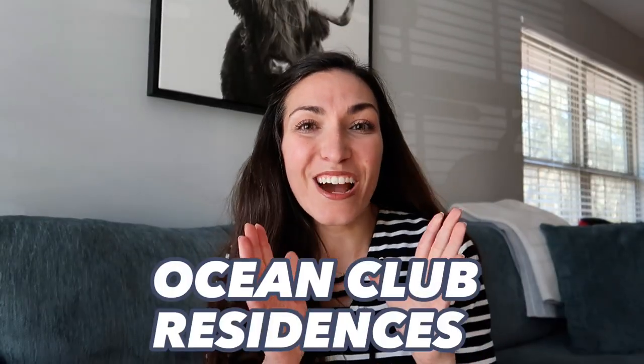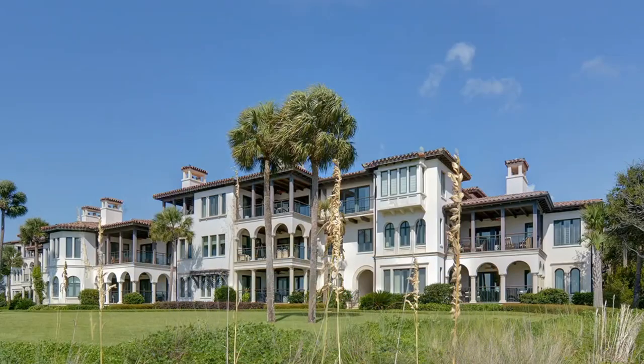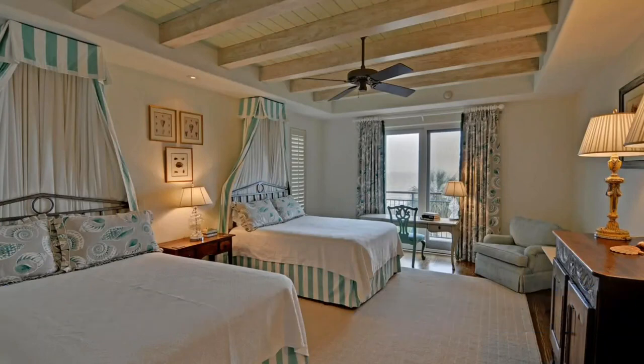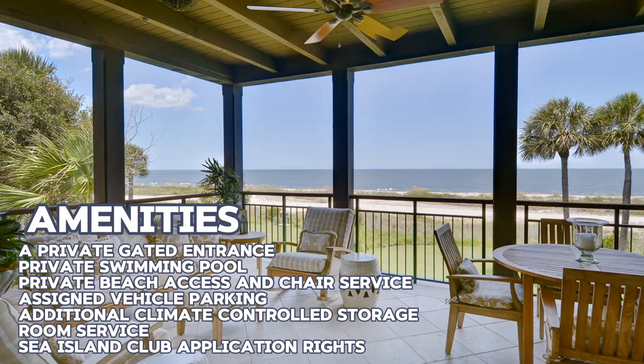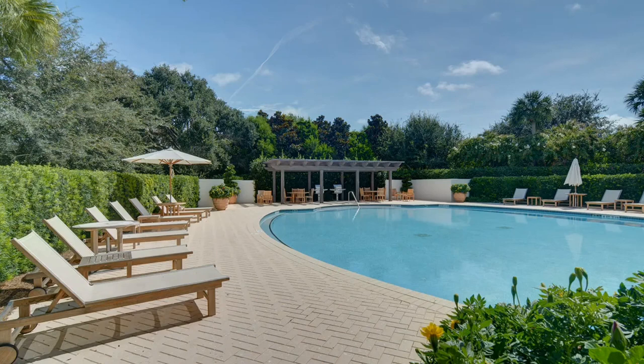Up next is the Ocean Club Residence. Here you can find four to five bedroom homes ranging from 4,000 to 5,000 square feet — a little bit on the larger side. It is a gated community with private beach access, chair service on the beach, a swimming pool, and many of the same resort-style amenities you might be searching for when living on Sea Island.